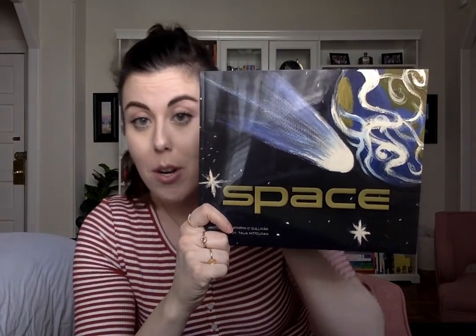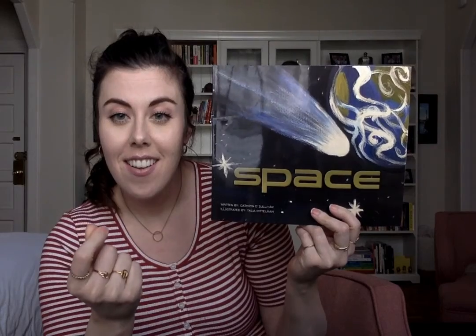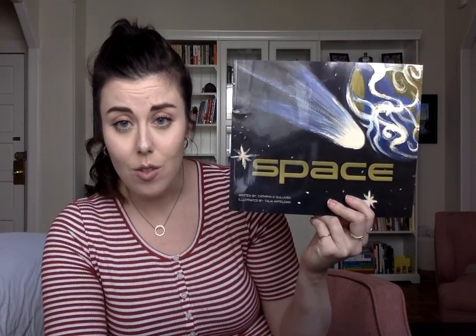Friends, there's more important information written on the front cover. The name of the person who writes the words is on the front cover. Who writes the words? It's the author — the author writes the words. And friends, the name of the illustrator is also on the front cover. What does the illustrator do? Draws the pictures. The illustrator draws the pictures.